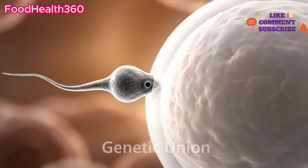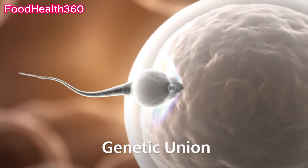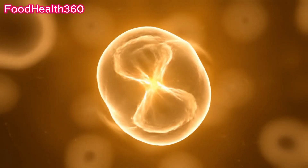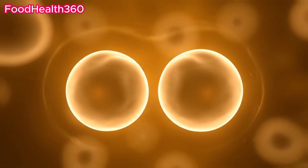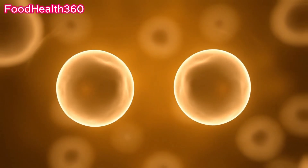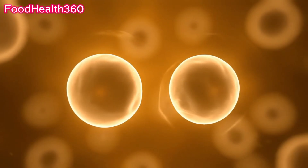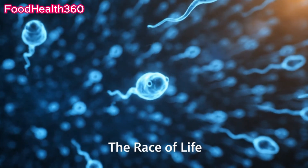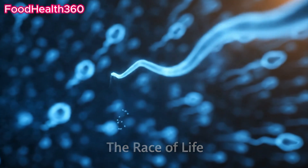The sperm's DNA merges with the egg's DNA. A new human life begins with the first cell division. From millions of sperm, only one completes the journey.